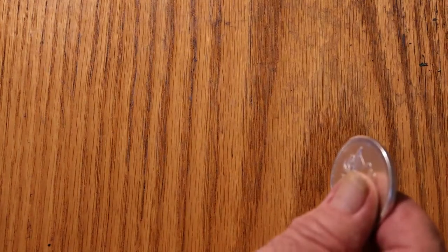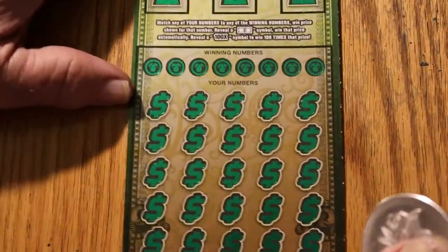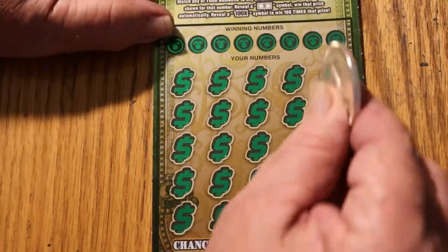Moving right along to ticket 007 — the James Bond Special. And here we go.